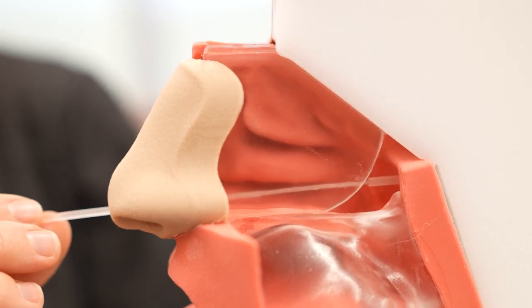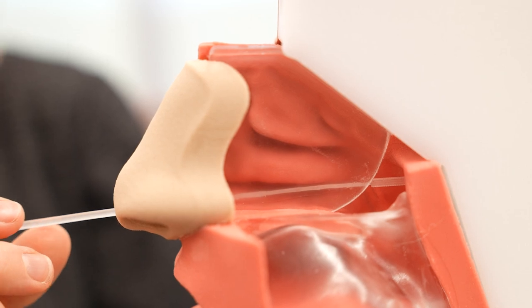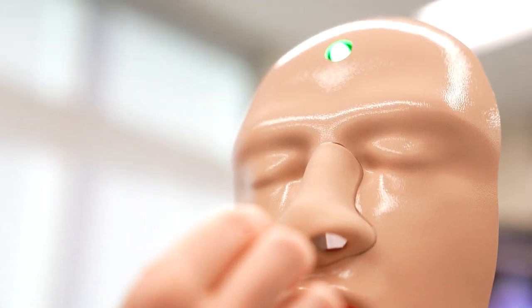With the mannequin that we created, if you have inserted the swab to the proper depth, you will trigger a light that illuminates on the forehead.